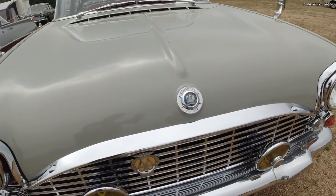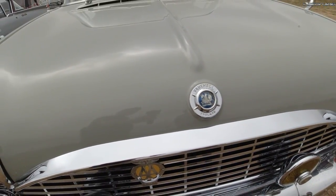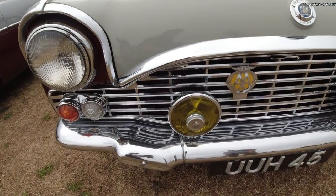The radio, fog lamps, reversing lights, locking filler cap, and external mirrors were all options, many of which are now compulsory today.